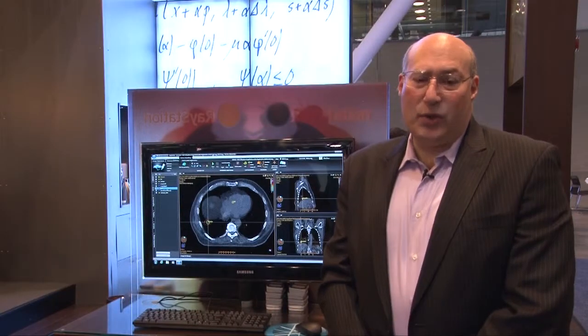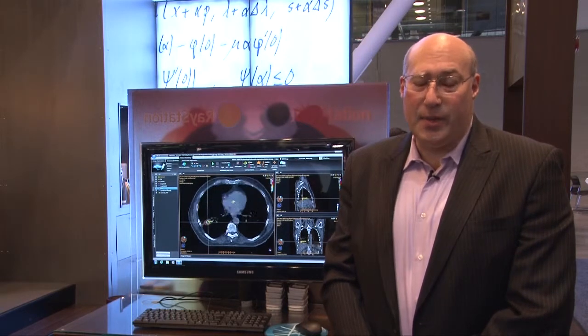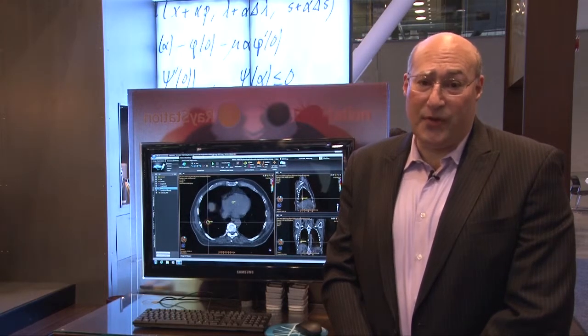I'd like to show you some of the software as well. Our product is called RayStation and it runs on Windows 7 64-bit, so it's a very easy application to integrate into departments and to own and to manage, and we're very proud of it.